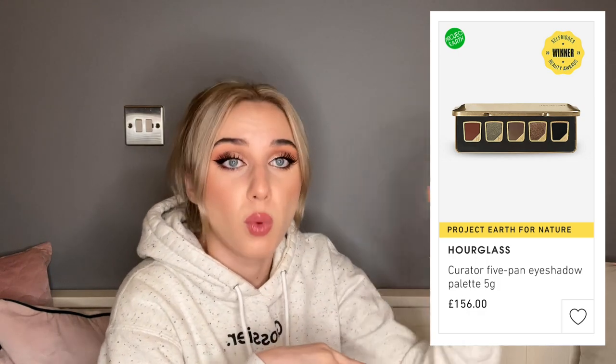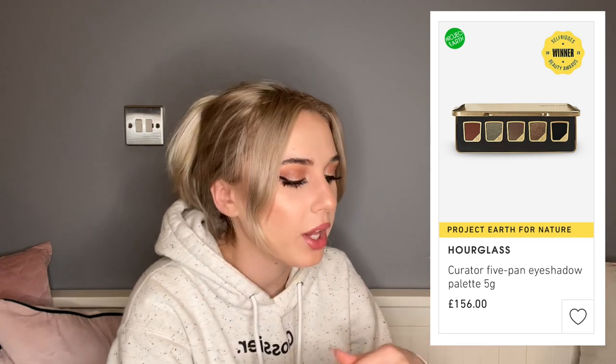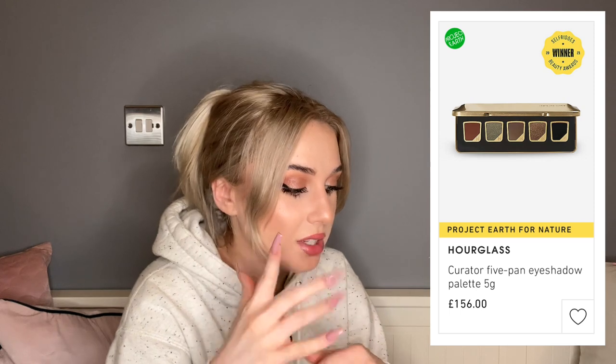Hourglass is interesting because it's high-end but not designer. They recently released these eyeshadow refill situations — a palette of one, three, or five eyeshadows that you fill with individual pans and refill whenever you run out. If you want to curate a five-pan palette, it's about £156 for five eyeshadows. Compare that to Pat McGrath Labs where 10 pans are £120 and often on sale, or Natasha Denona where big palettes are £115. Five pans for £156 feels really expensive even for Hourglass, and I haven't heard amazing things about the eyeshadows.